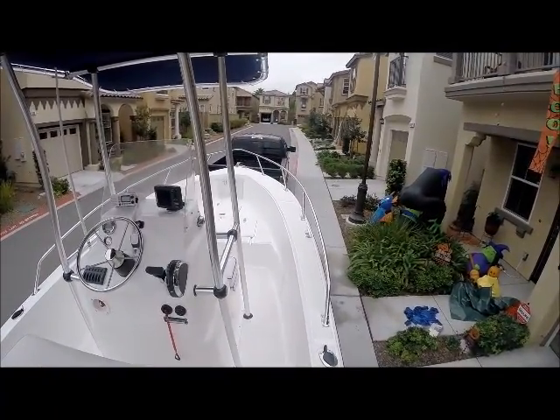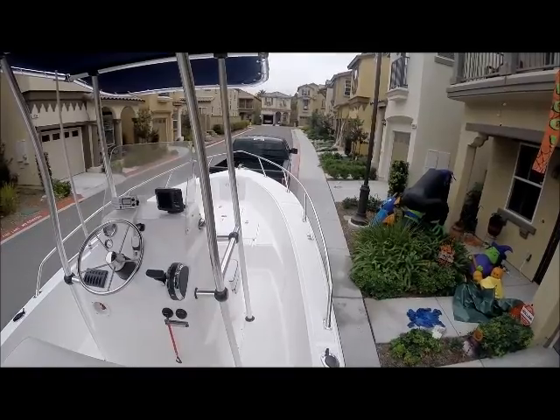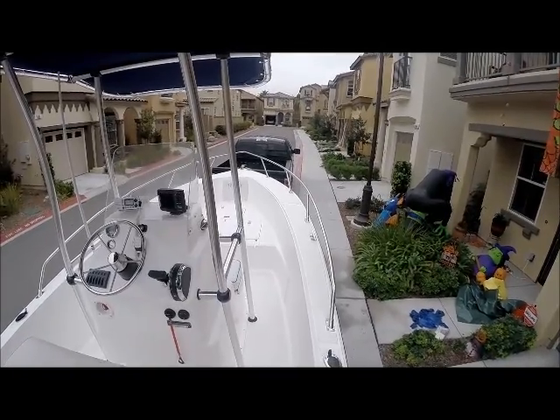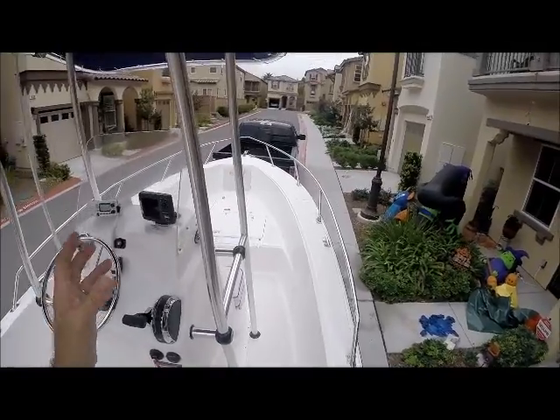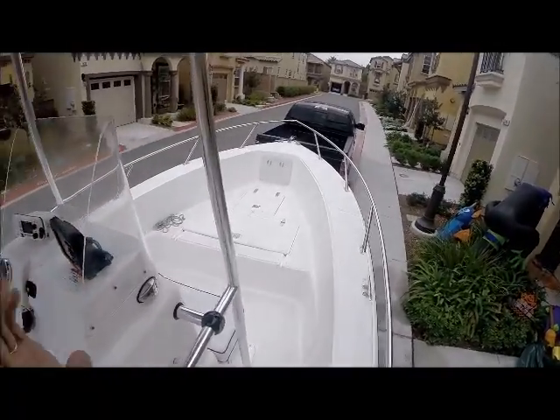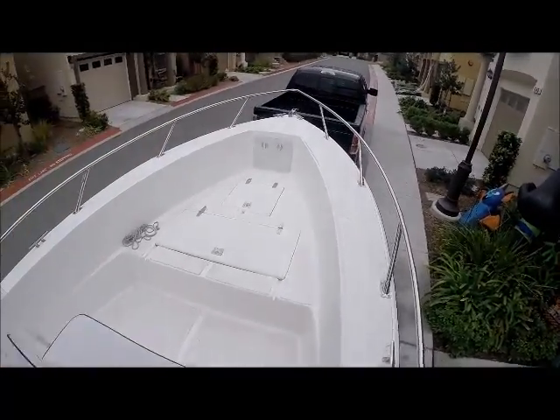Today is October 18th, 2015. I just picked up my brand new Thrasher. This boat is awesome. I took it out once and it runs like a charm.